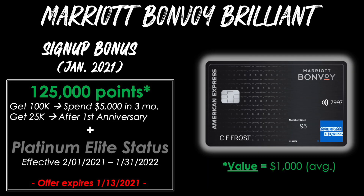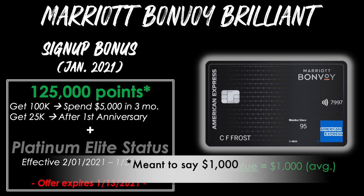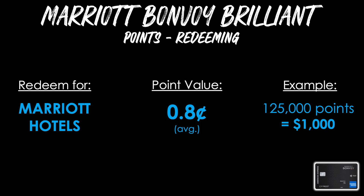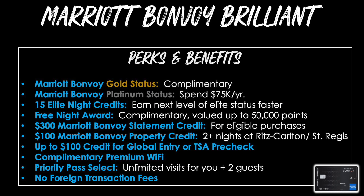Now let's move on to the Marriott Bonvoy Brilliant Card. The signup bonus as of January 2021 is 125,000 points: 100,000 points after spending $5,000 in the first three months, then an additional 25,000 points after your first anniversary. You'll also receive Platinum Elite status with the Marriott Bonvoy program, effective February 1st, 2021 through January 31st, 2022. Note that this offer expires January 13th, 2021. The approximate value of the signup bonus is about $900 on average.